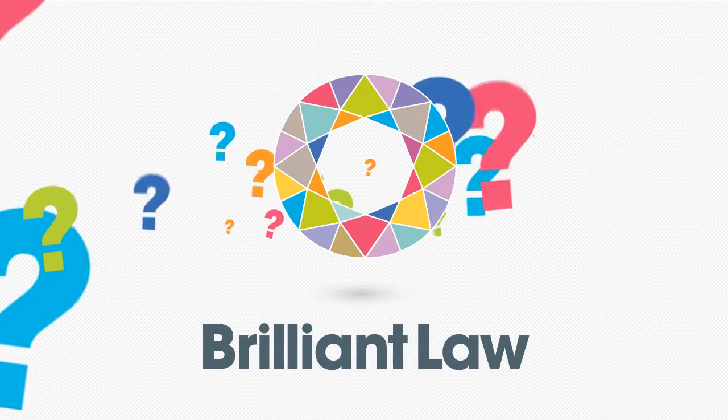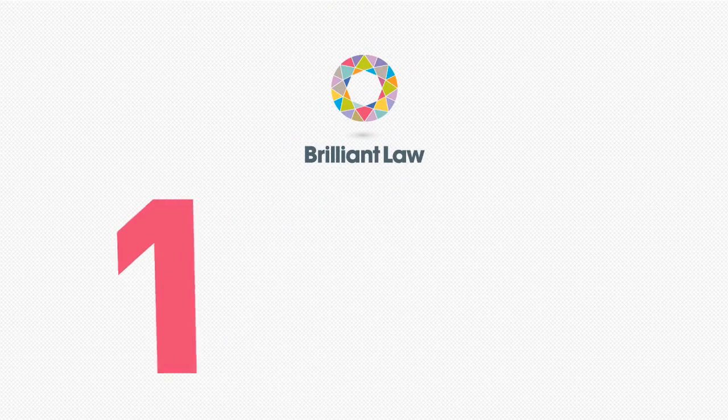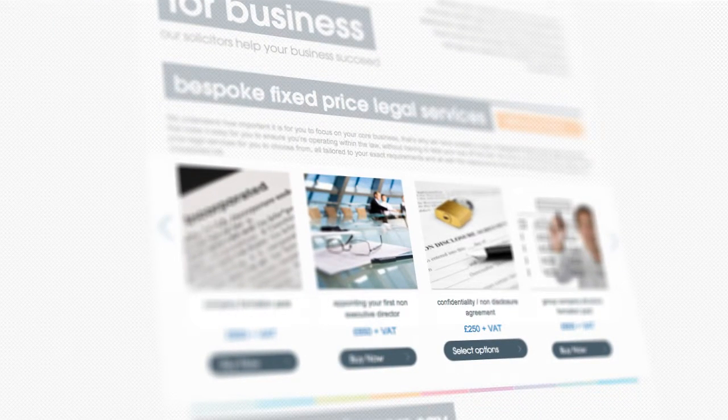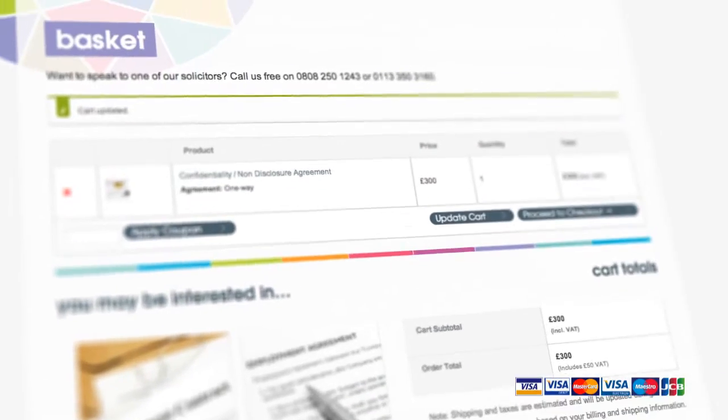How do you go about ordering legal documents from Brilliant Law? Well, it happens in just three easy steps. Step 1: Choose the type of documents or support you need in our online shop, and proceed to the checkout.